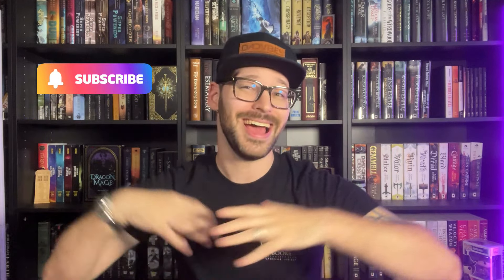Hey everyone, welcome back to Andrew's Wizard of the Reads. Today we are doing a very quick unboxing. Please do me a favor and like this video and subscribe to the channel as it does help the channel grow. You can check the description box down below for links to all my social media, including information about my Patreon and links to the Discord.